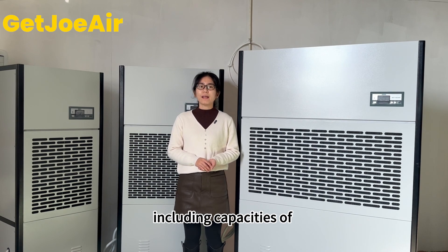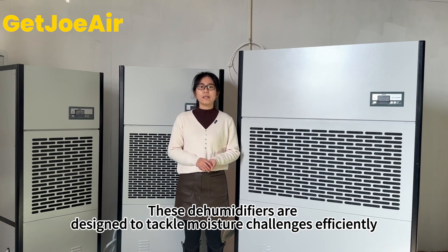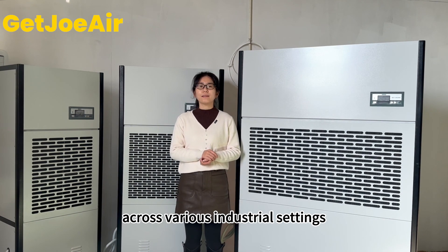Including capacities of 168L, 2040L, 360L, 480L, 720L, and 960L. These dehumidifiers are designed to tackle moisture challenges efficiently across various industrial settings.